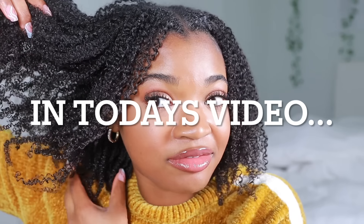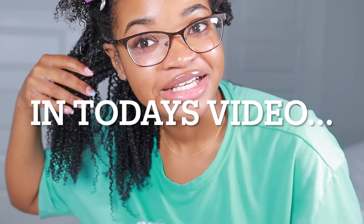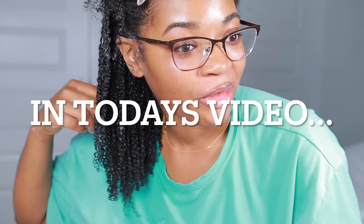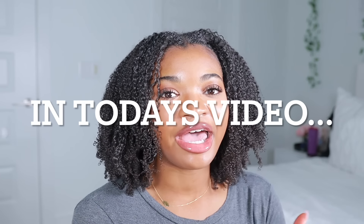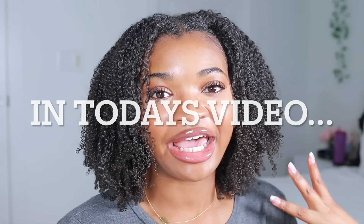I'm thoroughly impressed with this. I have never seen my hair look like this. This is what I was talking about when I said I wanted to find a wash and go. I kind of want to punch myself in the face because it's like I had all this sitting under wigs and braids for years and I had no idea.